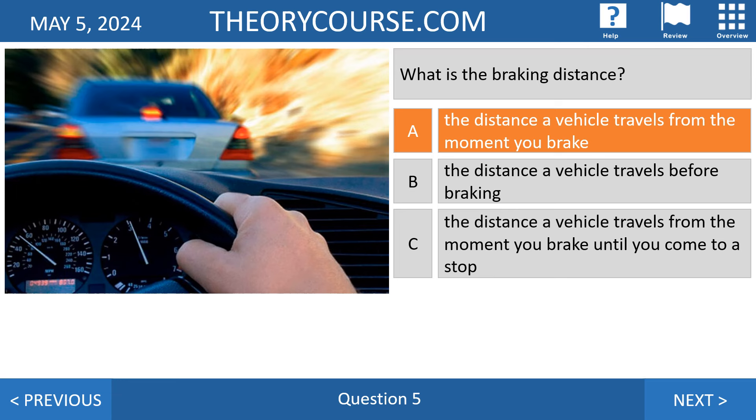The condition of your vehicle also matters — in particular the tires, brakes, suspension — and how hard you brake. Each time the braking distance is different. Also, whether you drive alone or carry passengers and luggage: if you drive alone the braking distance is shorter than if you carry many passengers and luggage. CBR states that if you have passengers or luggage the braking distance is longer.